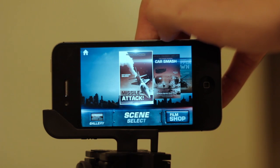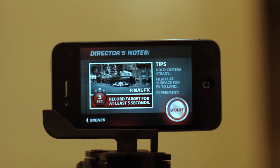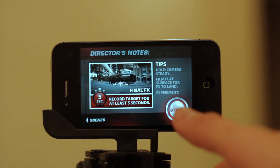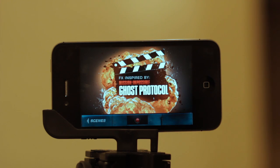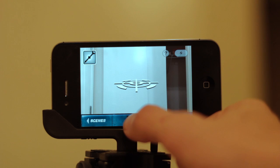To use it, you simply choose the effect you want, shoot your scene, and then render it out. Overall, I found the looks actually pretty realistic for an iPhone. It of course doesn't have anything too advanced like motion tracking to add that extra bit of realism to it, but overall I was impressed with the results.